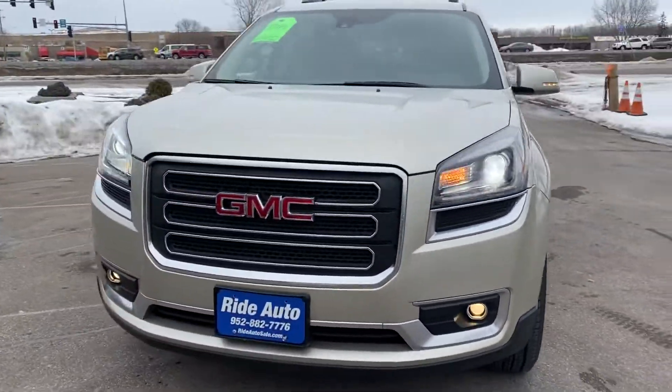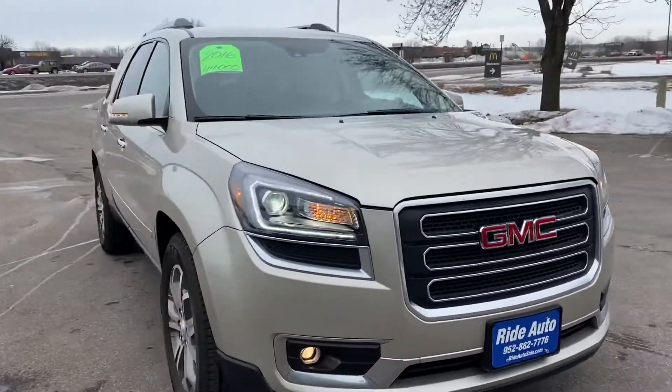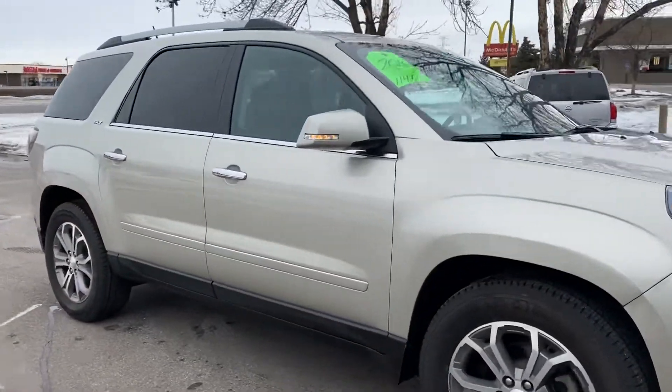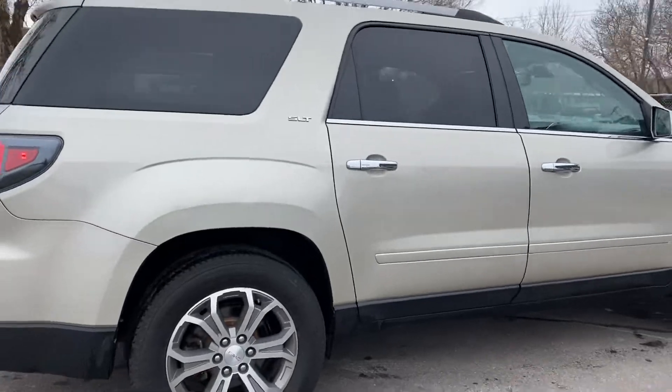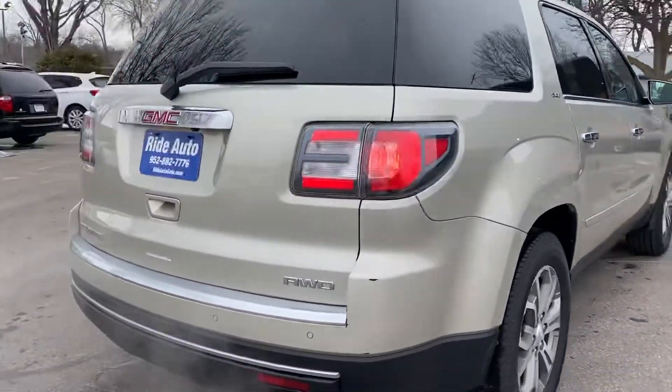Hello and welcome to Ride Auto, pleased to have you with us. Today we have a 2016 GMC Acadia SLT trim, so it's a well-equipped crossover SUV with all-wheel drive and a 3.6 liter V6 engine.